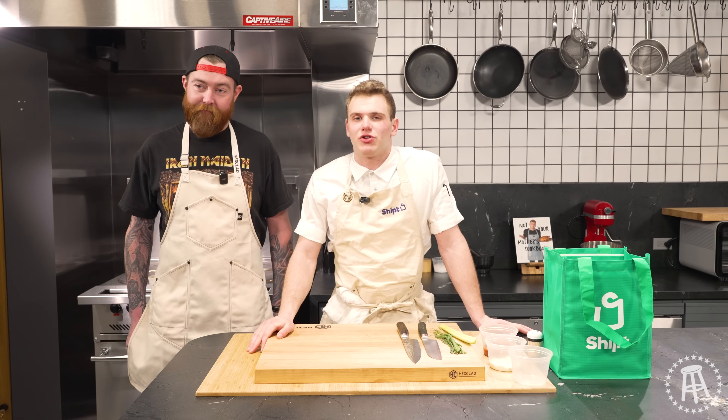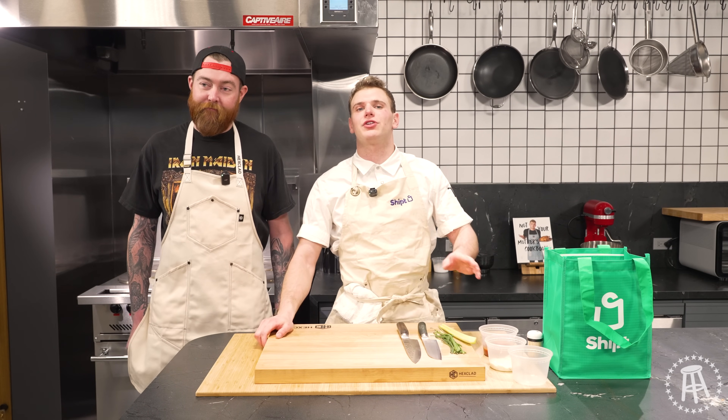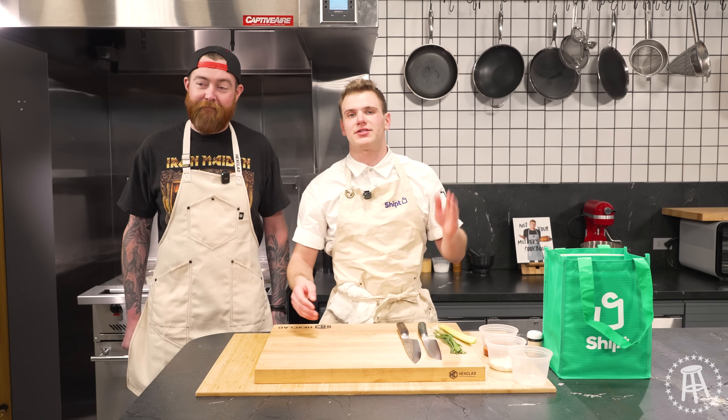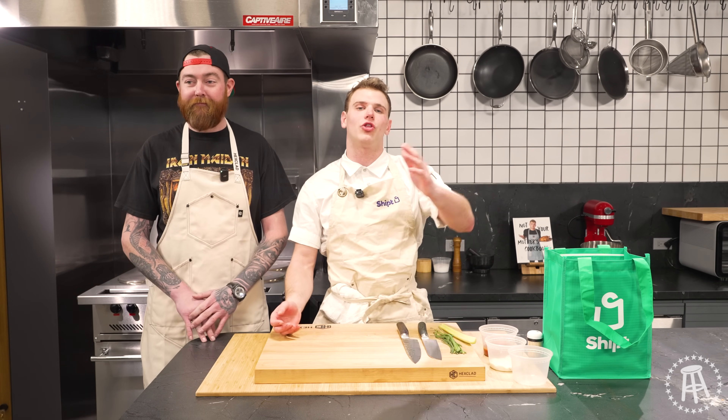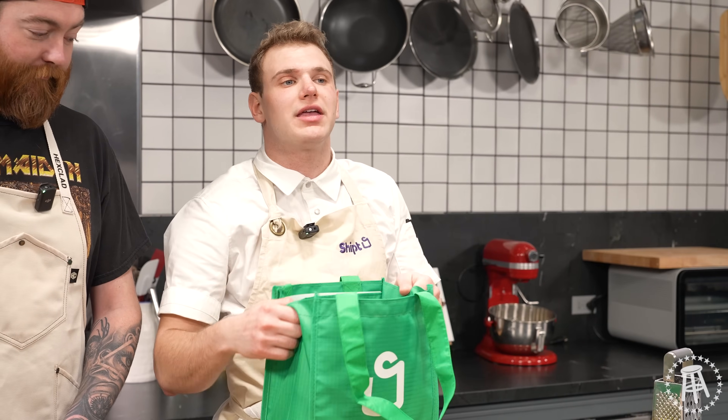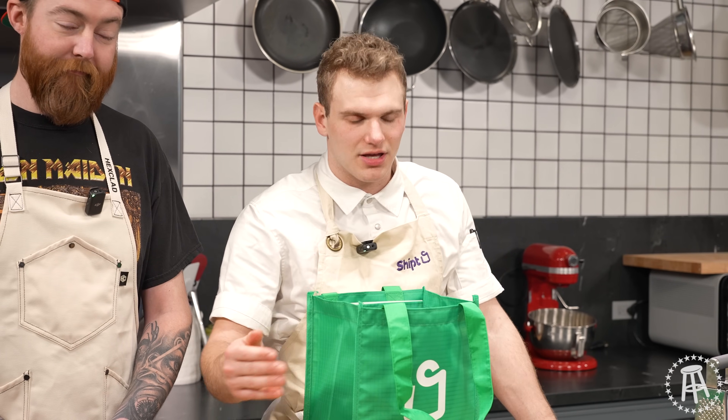This episode is brought to us by Shipt. Shipt makes Super Bowl shopping super easy. They do all the hard work for you. All you got to do — sit on your couch, order your ingredients. Shipt will take care of it, deliver it all the way to your front door. They're the official sponsor of our big game house in Las Vegas, taking care of everybody's big game needs.